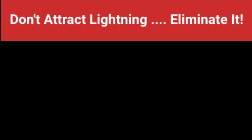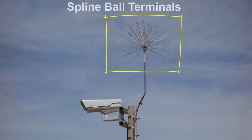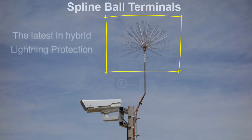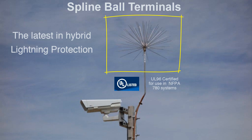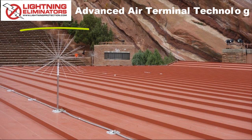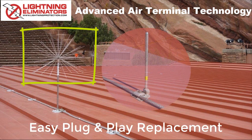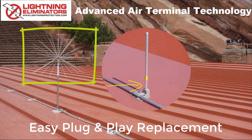Now, LEC has engineered a modern and more effective solution for the digital age. They're called spline ball air terminals and they offer the latest in hybrid lightning protection. Spline ball air terminals are engineered to prevent most lightning strikes, but they also function as conventional air terminals if needed. Spline ball advanced air terminals are designed for easy plug-and-play replacement with your existing air terminals. They simply screw into the existing air terminal bases and immediately provide modern lightning prevention capability.